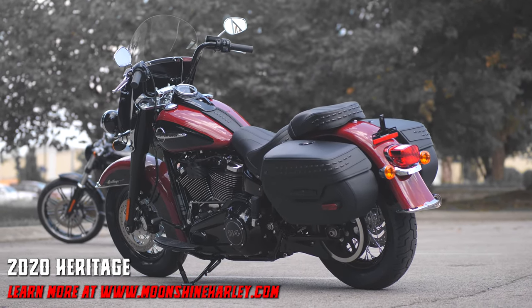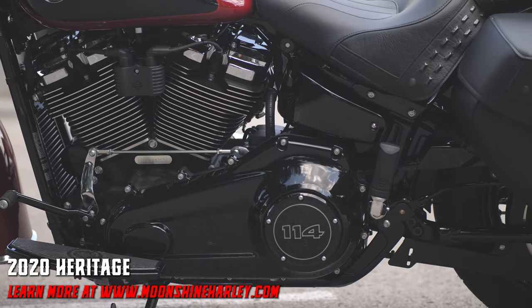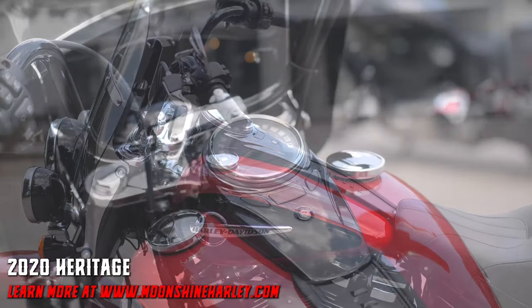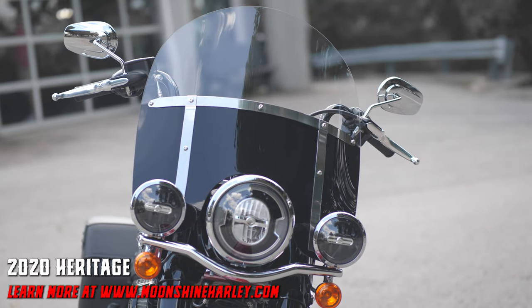The one-touch saddlebags are now sealed and lockable. Its reinvented frame is now lighter and stronger and provides a ride unlike anything you've felt before. If Bonnie and Clyde rode a motorcycle, this would be the one.